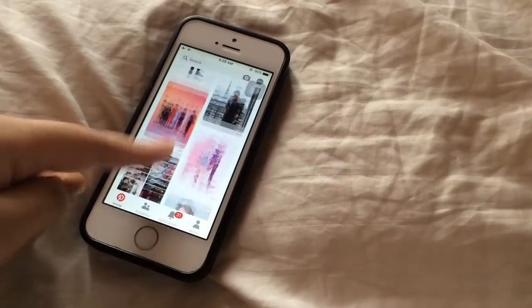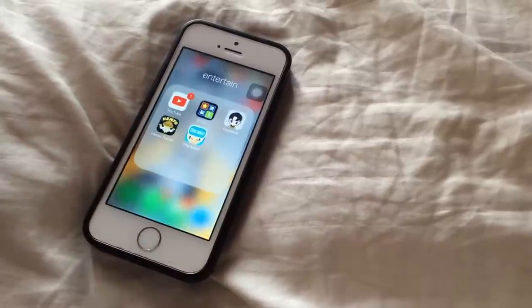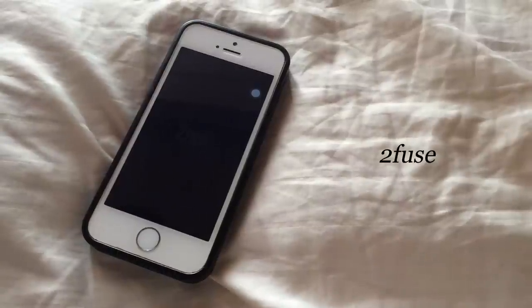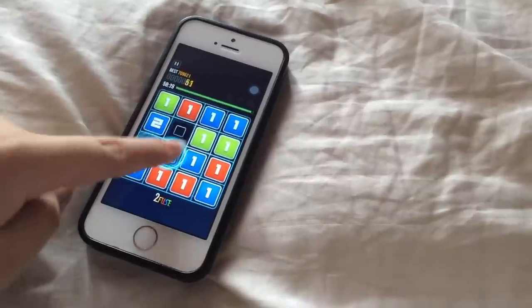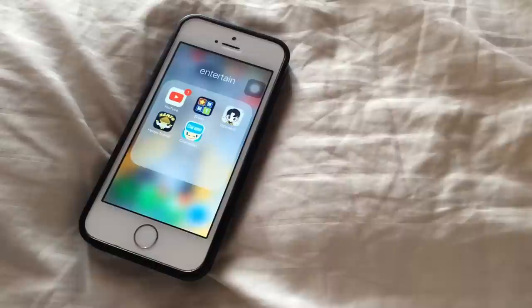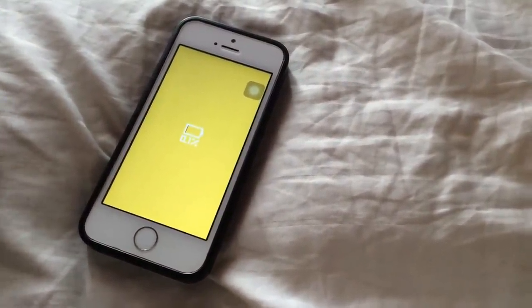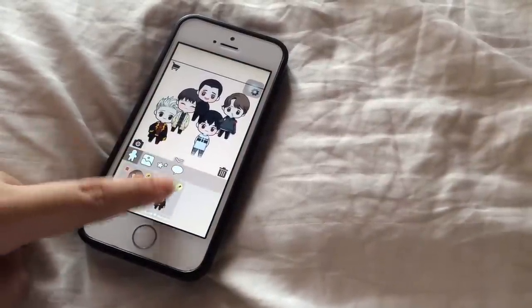In the next folder — Entertainment — I have YouTube, which is pretty self-explanatory. Then I have the only game I have, called Two Views. I got addicted to it but don't play it much nowadays; I keep it just in case I get bored when I travel. I also have Oppa Dog, which isn't really a game but a cute app where you can make your own characters. I tried making all the EXO members but failed because I got lazy.